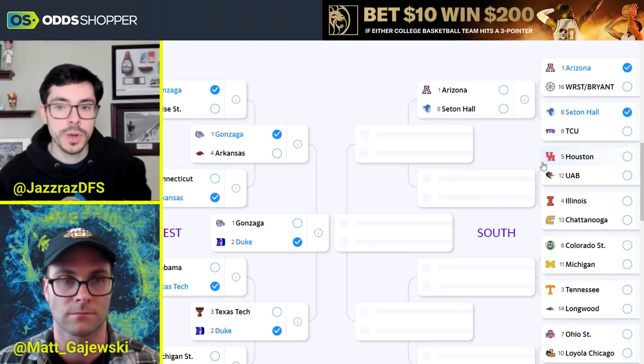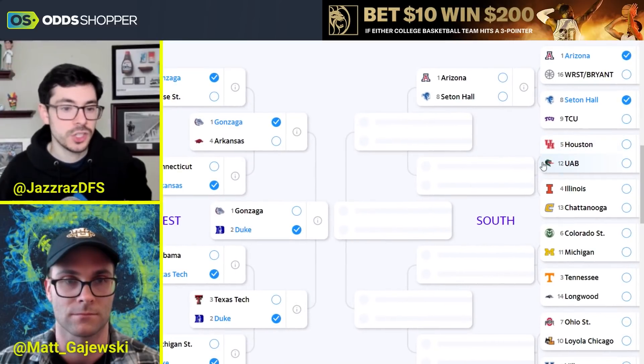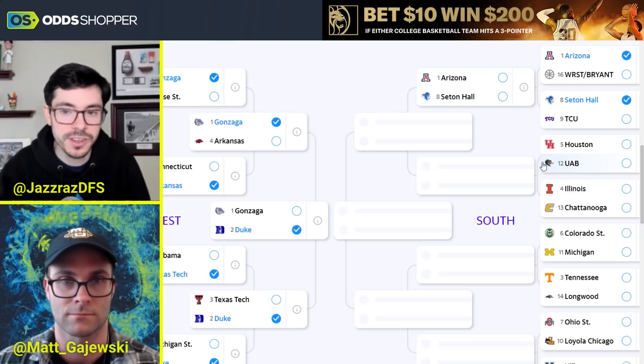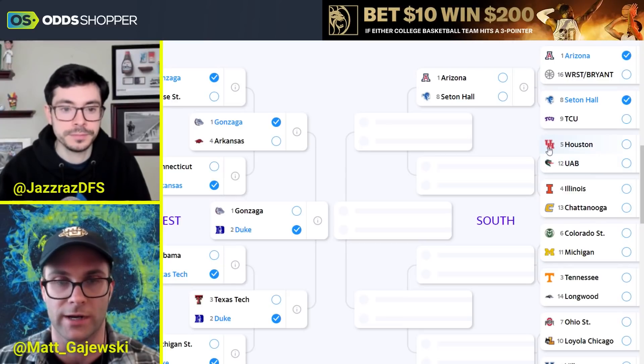Houston and UAB — a 5-12. Houston has had major injuries all year and they just keep chugging along. Kelvin Sampson, they win their conference again. They get a UAB team who's pretty talented, but the way Houston plays defense I think it's going to catch up with them at some point given the losses they've suffered. I agree — love Houston in this spot against UAB, just weaker competition overall.